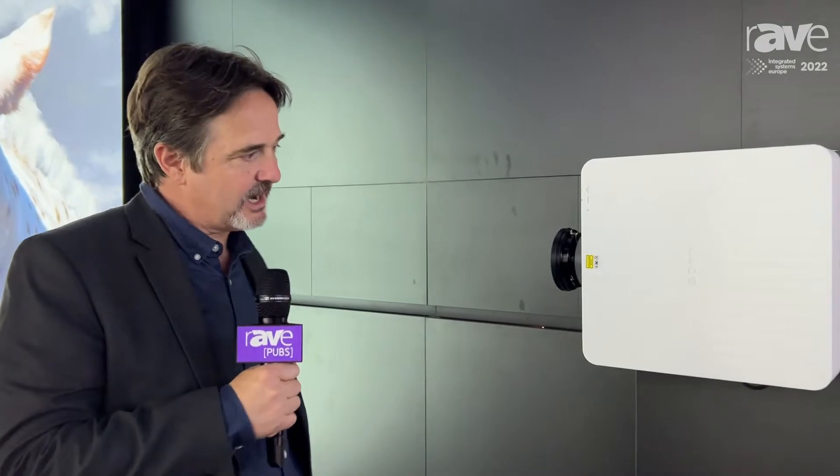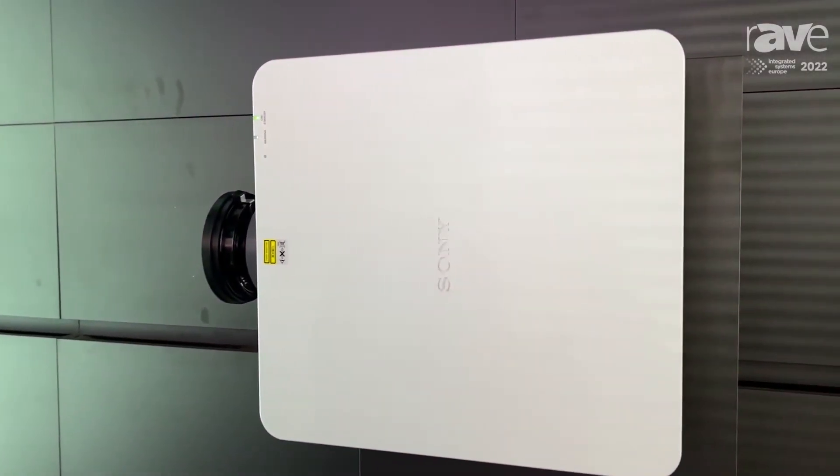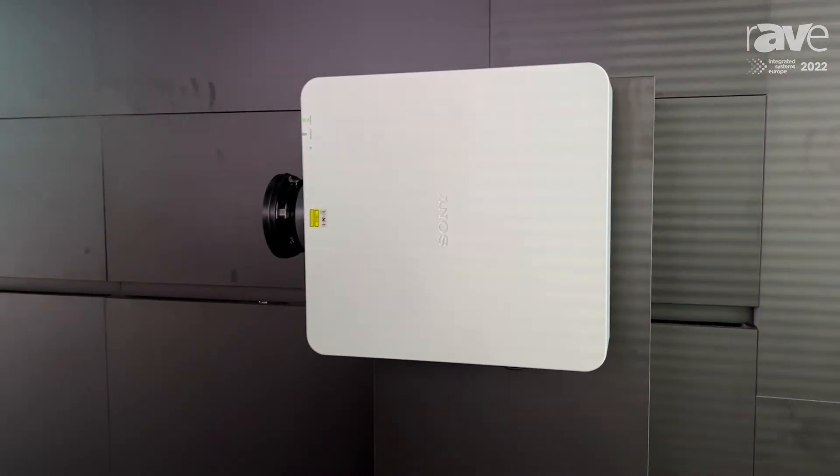Hello, I'm Rob and I'm at the Sony booth at ISC, and we are introducing for the first time at ISC the VPL FHZ85 and FHZ80. 6,000 lumens of brightness for the FHZ80, and 7,300 to 8,000 lumens center brightness for the FHZ85.